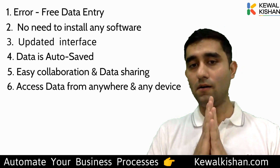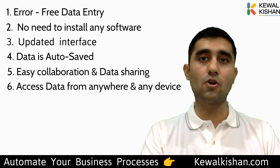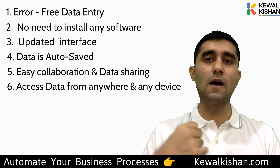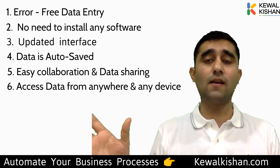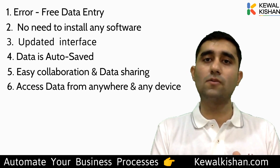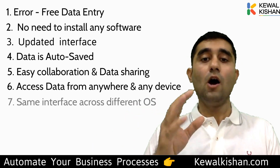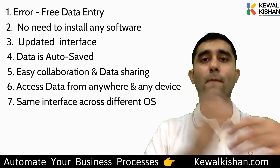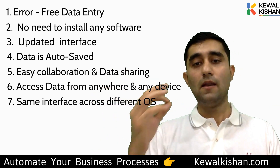The seventh reason: all features and the entire experience are consistent across all devices. I record this on a MacBook, but I used to use Windows. When I switched, the Excel experience changed completely and it became difficult to work. Whereas in Google Sheets, the full experience is identical whether you're using mobile, tablet, MacBook, Windows laptop — it's completely the same. No feature changes, no experience change.